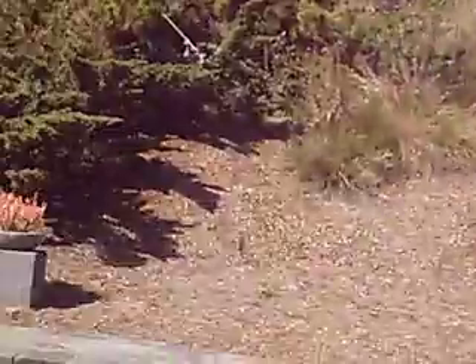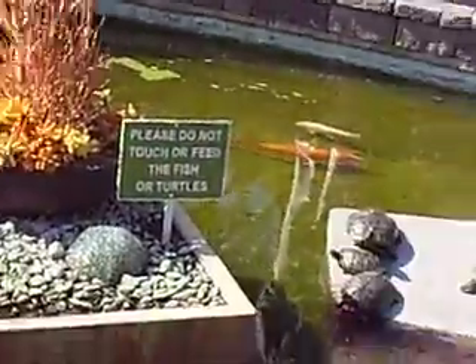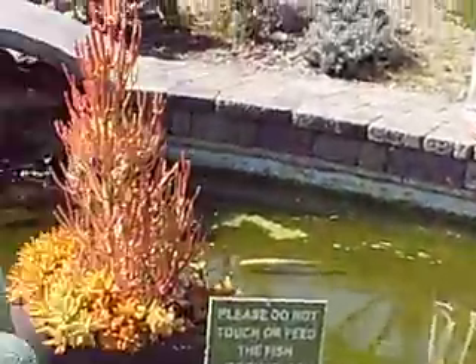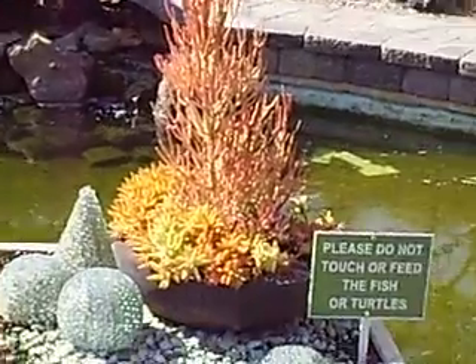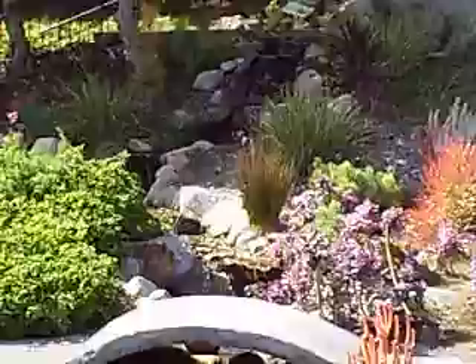And I'm still at, what's this place called? Greystone Park. Okay, down here, the turtles much more. There's a bit of a fountain.